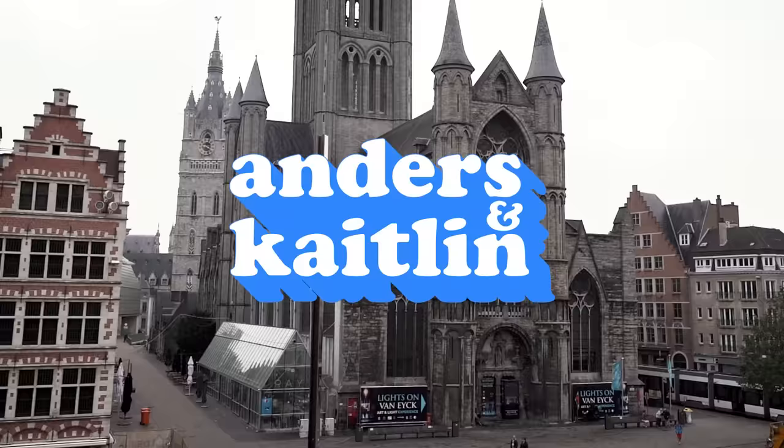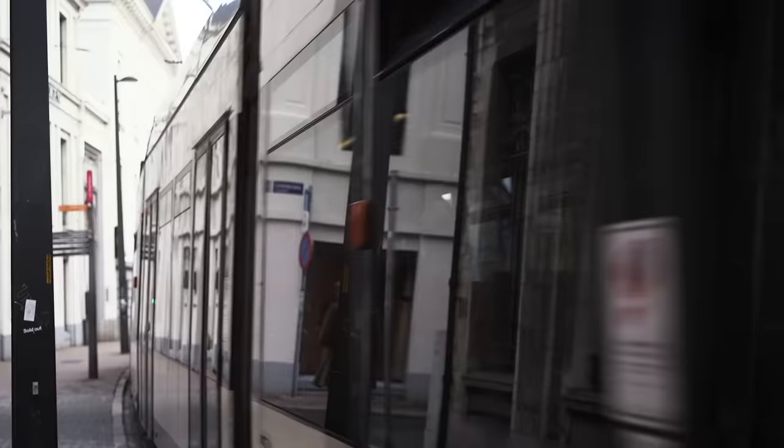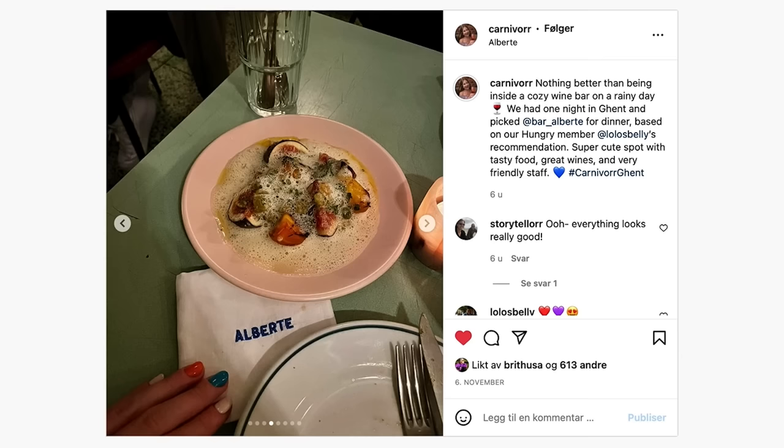Ghent looks like a city from a fairy tale. With its stunning medieval architecture and its charming cobbled streets, it's one of the most beautiful cities in Europe. Of course, it's also home to some of Belgium's best restaurants.